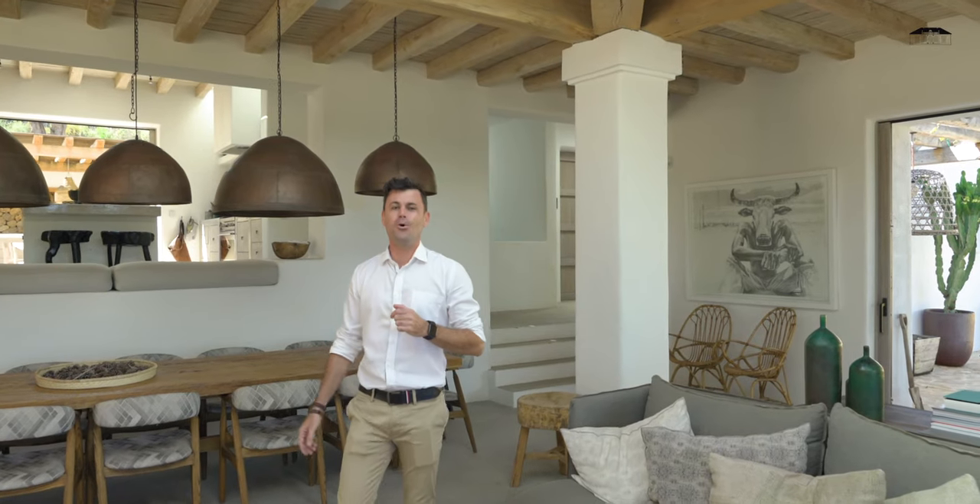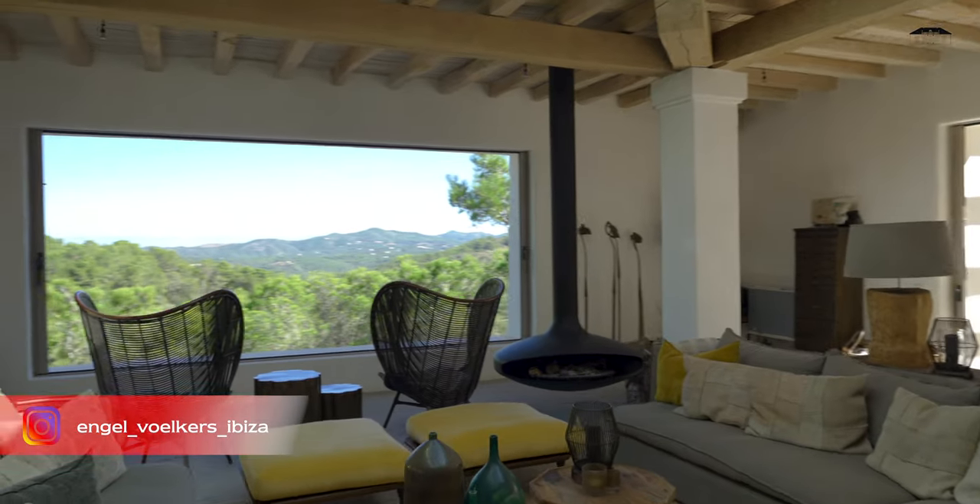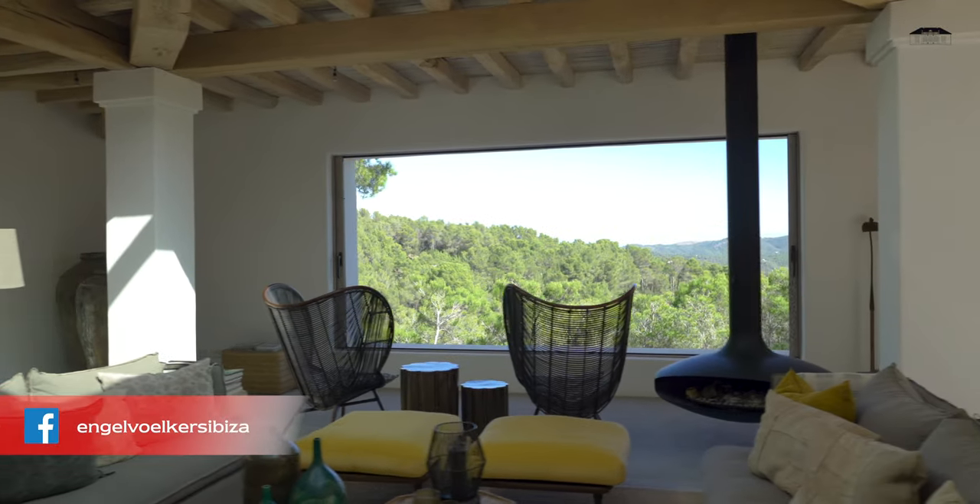As always, if you want to know more details, follow the links in the description below. Feel free to subscribe to our channel, as more property and lifestyle videos from Ibiza are on the way. Thank you so much for watching and I'll see you in the next one. Bye!